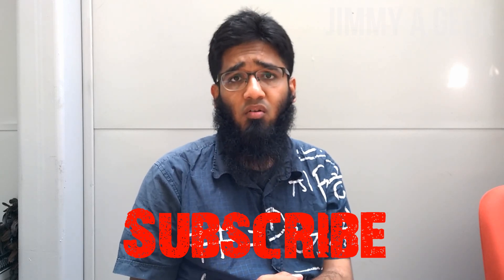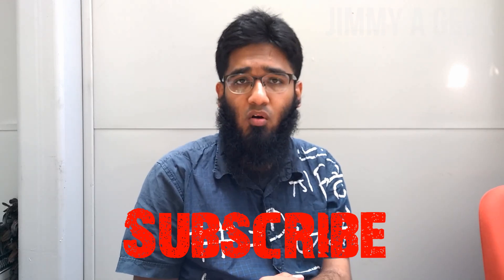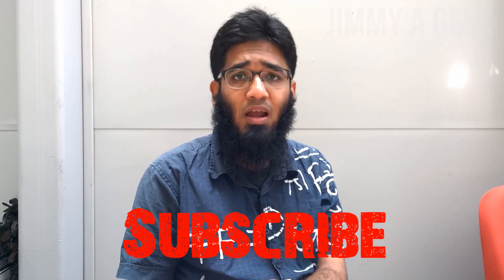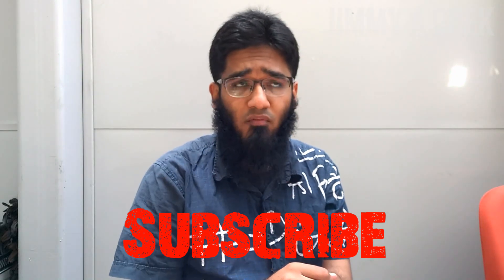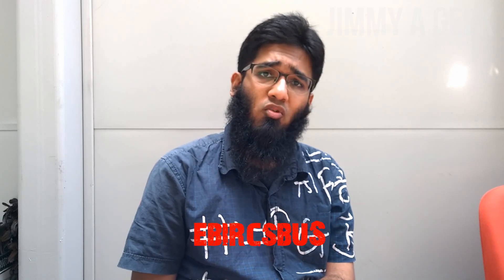That's all for the top four data center certifications. You can also check out my top five Linux certifications, top five system administration certifications, top five networking certifications, or top five cloud certifications. It's me, Jimmy Geek — subscribe to my channel, like the video, and leave your comment in the comment box below. Bye bye!